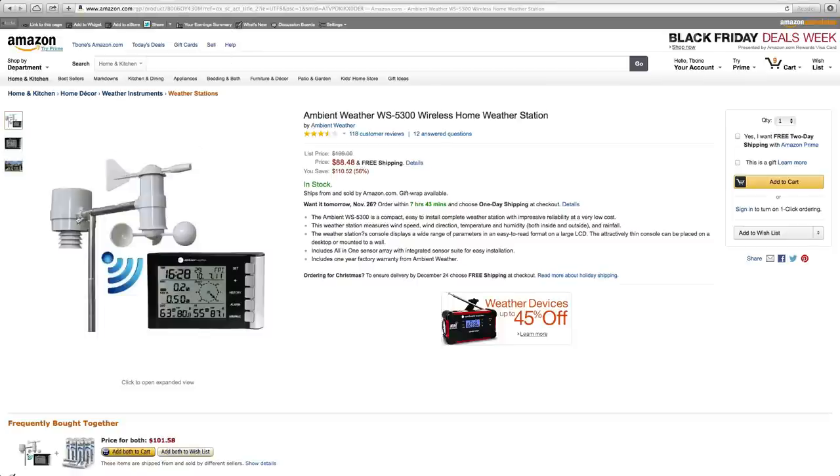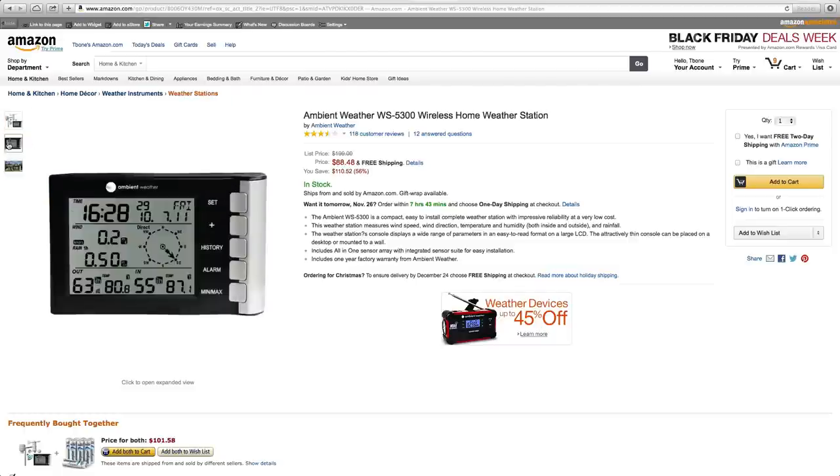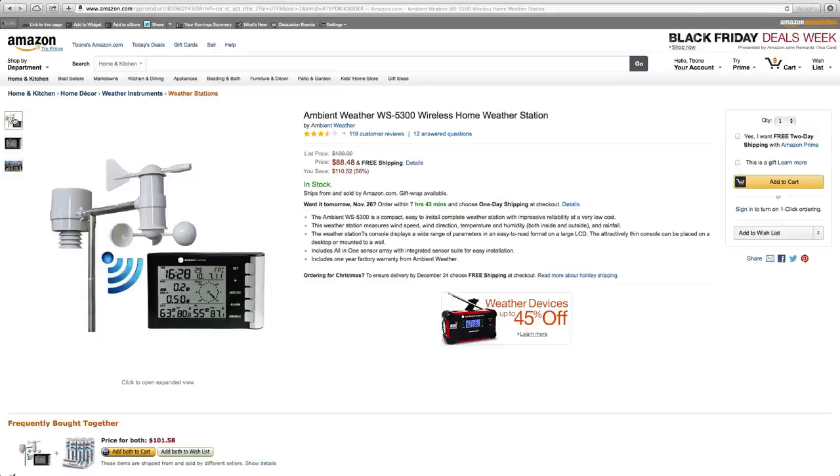Next up we have an ambient weather station. This is a really cool idea, and for $88 it is a really good price. It's going to give you the weather, predict the weather, give you wind speed, and give you temperature inside and outside. I definitely recommend checking this out if you have anyone in your family that would like to have their own weather station — definitely recommend it for the money.